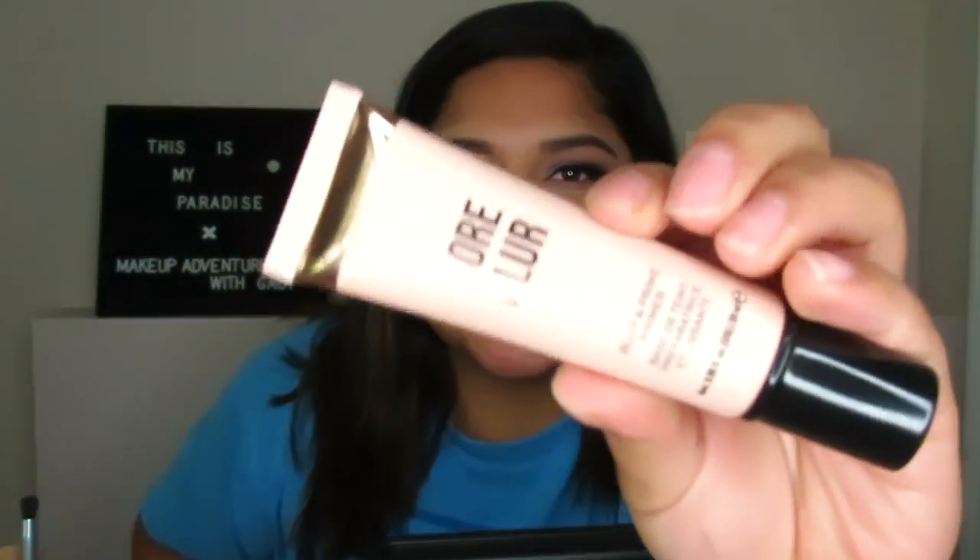Now let's move on to the rest of the face. For primer, I'm using the Makeup Revolution Pore Blur and Prime Primer, which I got at the beginning of quarantine and have really been liking — it truly blurs my pores. For foundation, I'm going to be using the Dior Backstage Face and Body Foundation. I have it in shade 3N but I think it might be too light for me right now since I'm pretty tanned, so I might go with 4N or a mix of both.